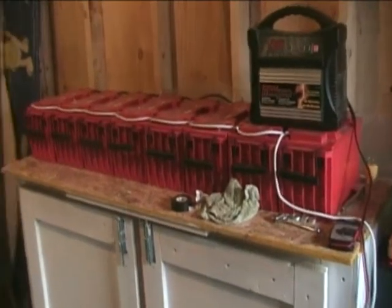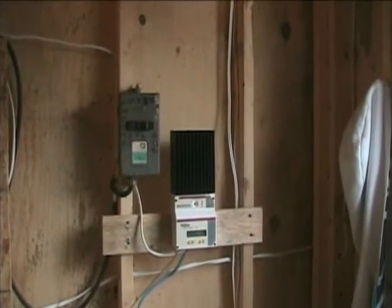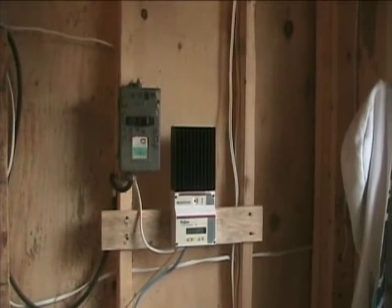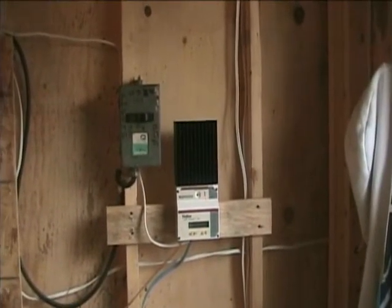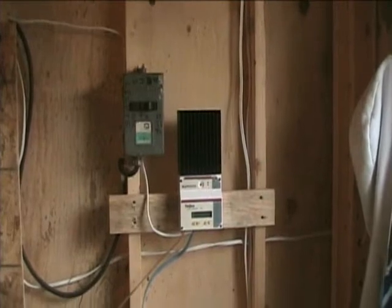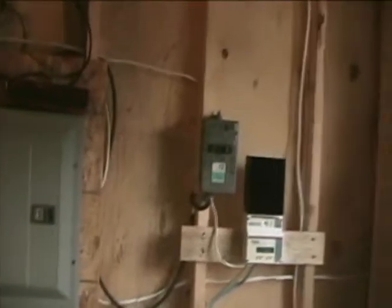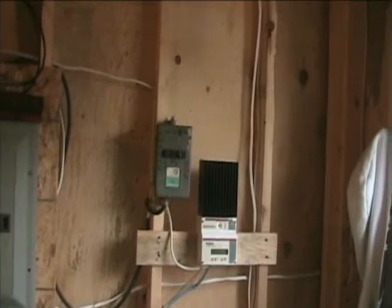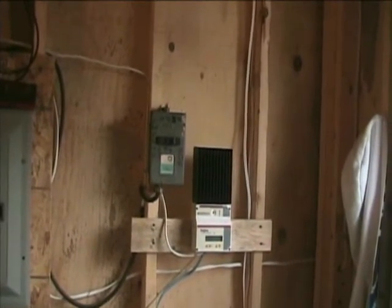When the sun's shining this TriStar 60 will feed somewhere around upwards of 20 amps of power into the battery bank. This is just a tease on this TS-60 — it'll handle a lot more than what is going through it, but it is a very good charge controller. The breaker panel to the left of the charge controller is coming in from the solar array and it just breaks the power between the solar array and the charge controller.